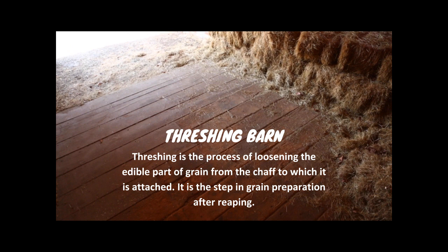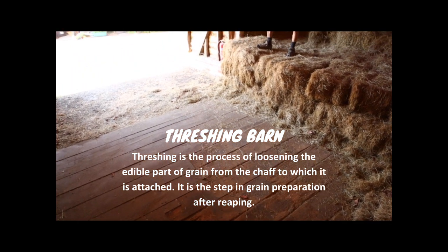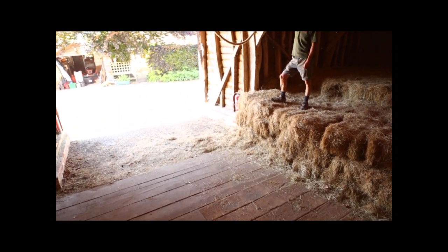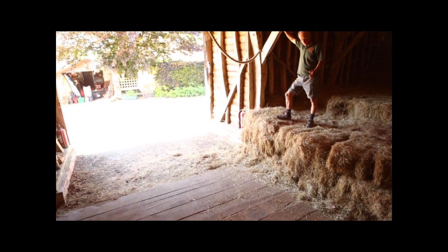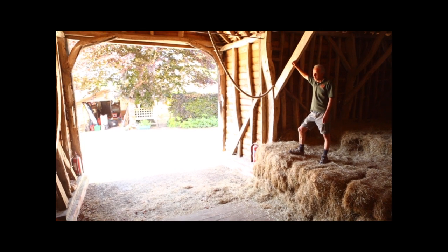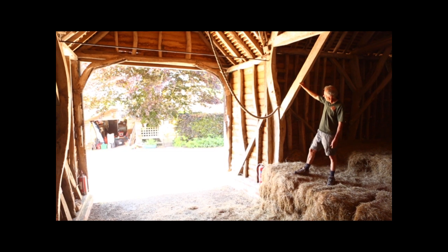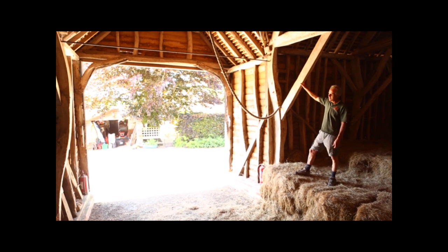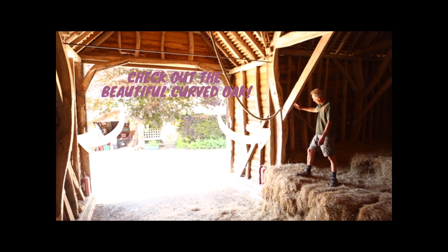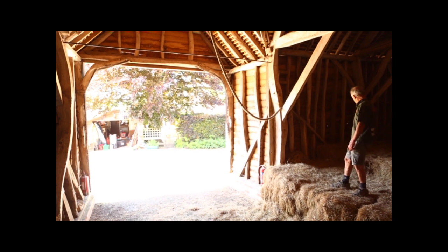Here we are in the threshing barn. You're looking at the lovely threshing floor here which is one of only two I believe in the whole of Bucks which is left intact. The boards for that floor were sawn from local oak trees, as were the beams which hold the barn up, and I particularly love the curves in this particular set of beams which follow the central contours of one single curvy oak tree.